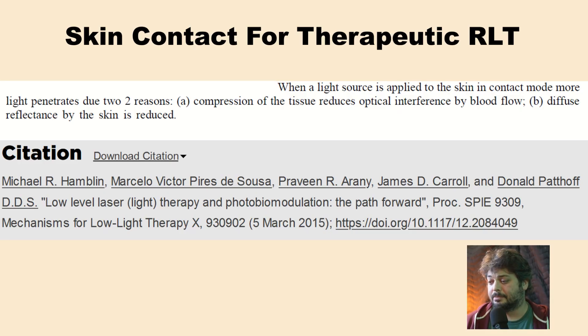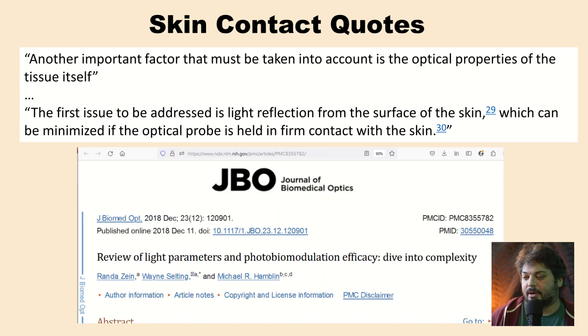Here's another review article by some of the most prominent researchers in the industry making this important call-out: when a light source is applied to the skin in contact mode, more light penetrates due to two reasons. A: compression of the tissue reduces optical interference by blood flow. B: diffuse reflectance by the skin is reduced. So again, maybe the order is important — we want to compress that tissue. We can't just overcompensate for the reflection losses. Another review article also casually notes they use the skin contact method to reduce reflection losses.